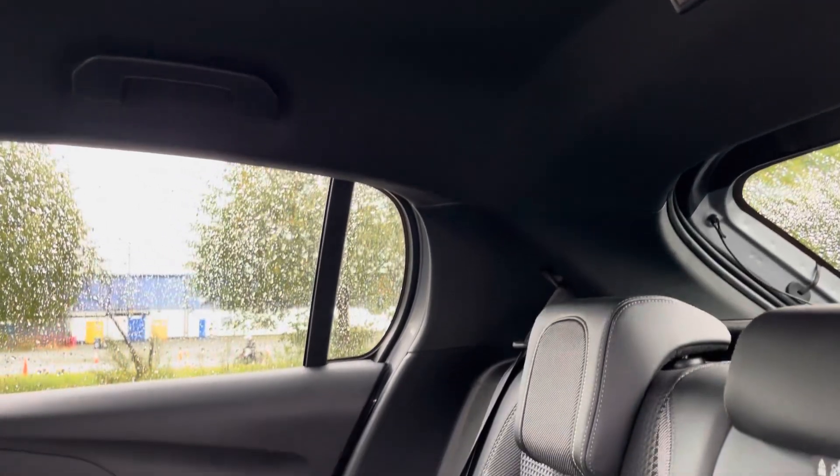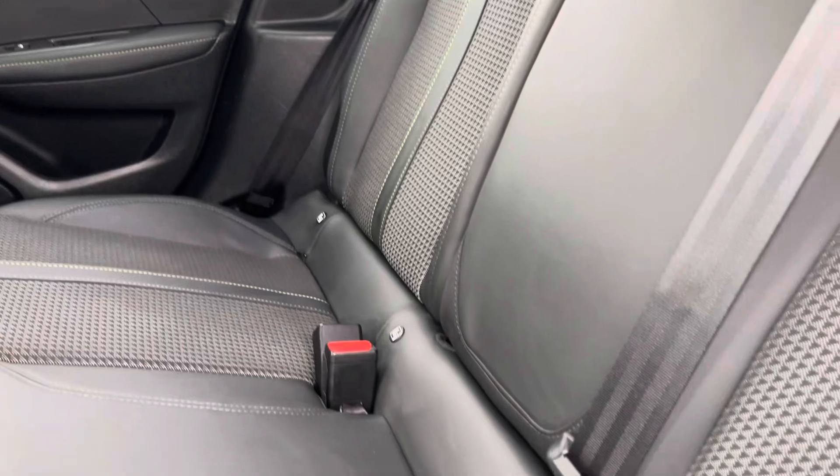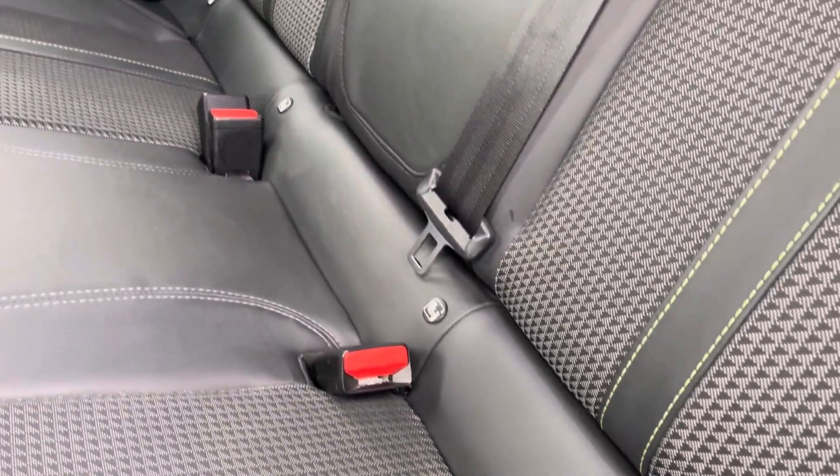Into the rear seats themselves now — they're finished in part leather upholstery. We have seating for three people here with both end seats including ISOFIX child seat preparation if you require this.